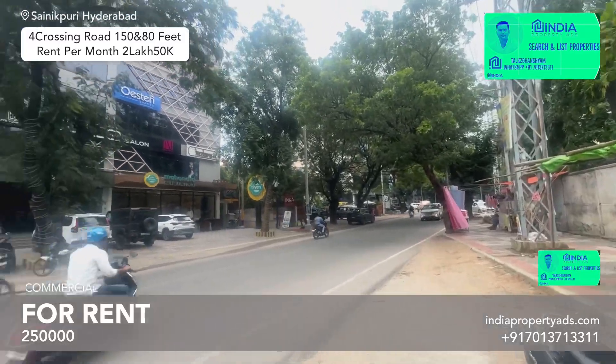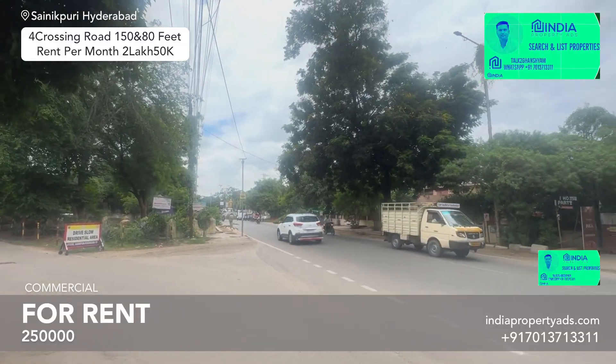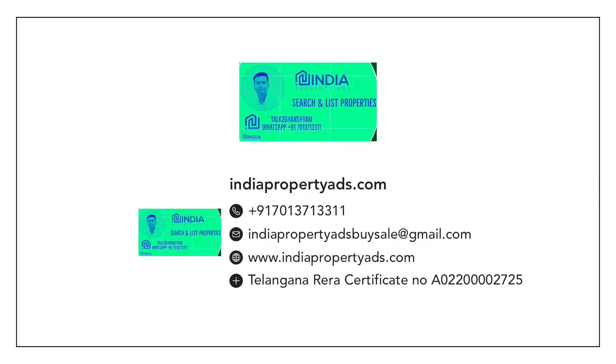If you are interested in this commercial plot for rent — from the owner — the demand is 2,50,000 per month.